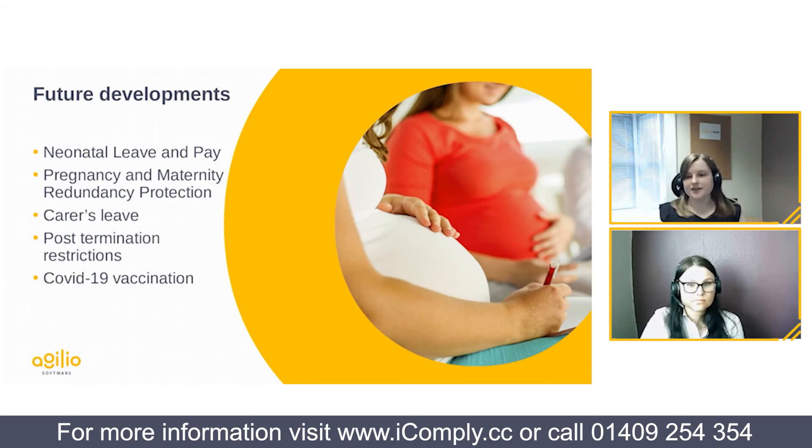Looking at future developments, the first is neonatal leave and pay. It has been confirmed this will become legislation, expected to be implemented in 2023. All parents would be eligible if their baby is born prematurely or is unwell and hospitalised after birth. The period of leave is expected to be up to 12 weeks, in addition to existing statutory leave such as maternity leave, and with associated statutory payments.